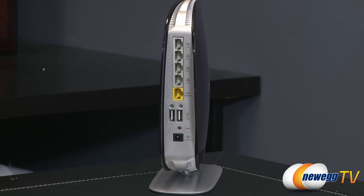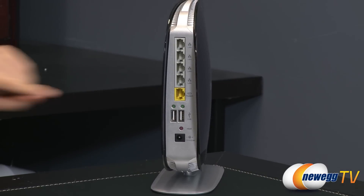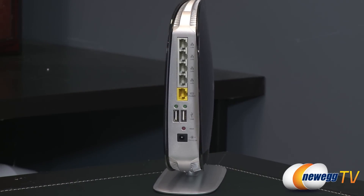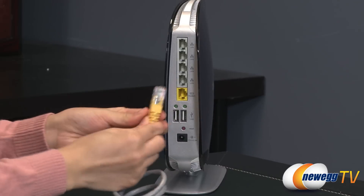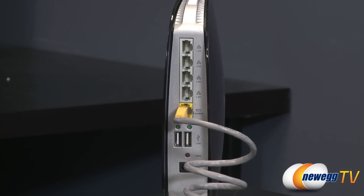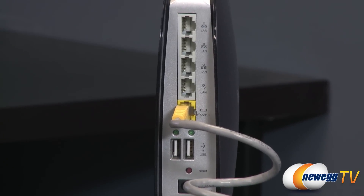Its IntelliStream automatically prioritizes video and gaming. With 1 Gb WAN port and 4 Gb LAN ports, speeds can be up to 10 times faster than standard Ethernet connections. This router features 128-bit WEP, 256-bit WPA and 256-bit WPA2 security.